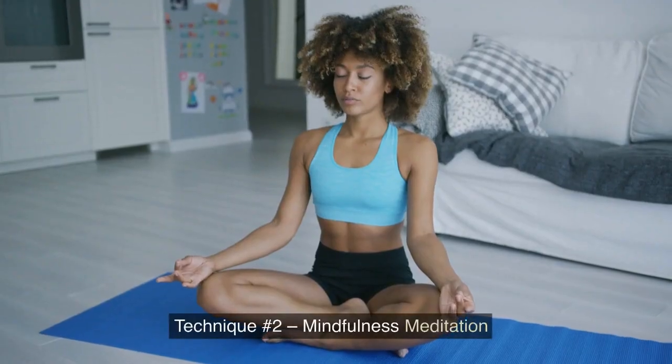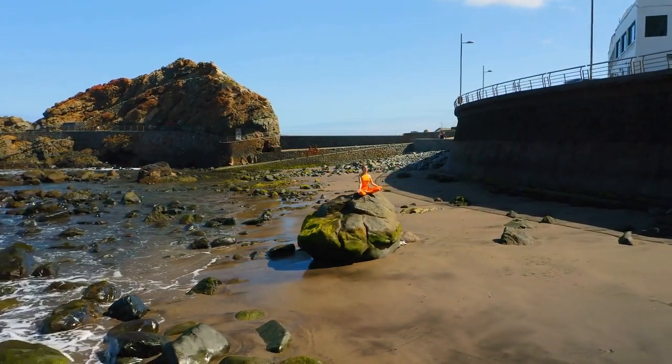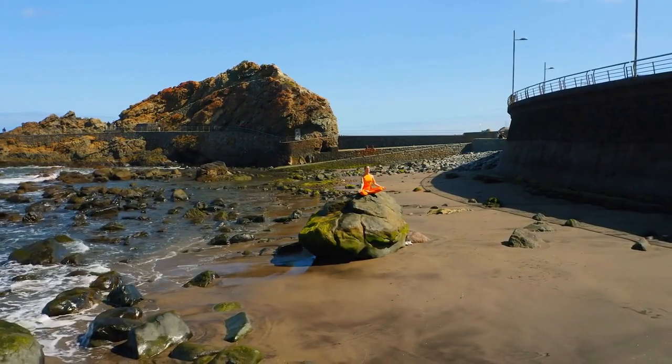Technique No. 2: Mindfulness Meditation. In mindfulness meditation, you become fully present in the moment by paying attention to the sensations in your body. Start the practice by focusing on your breathing, then allow yourself to become aware of the other sensations running throughout your body. You don't want to analyze or judge the experience — you simply want to observe.